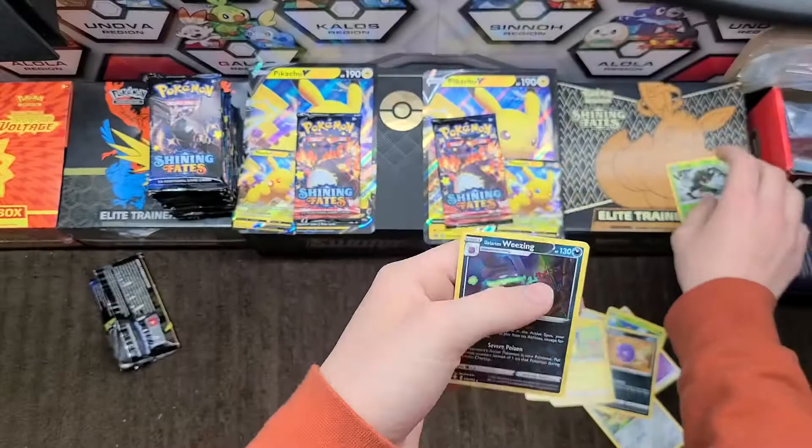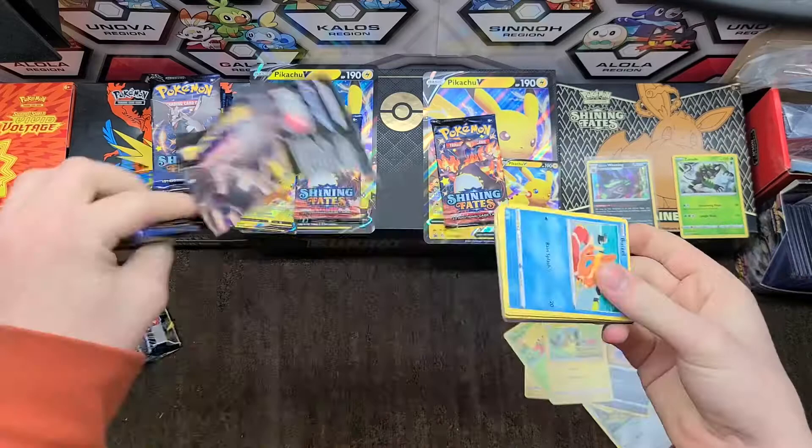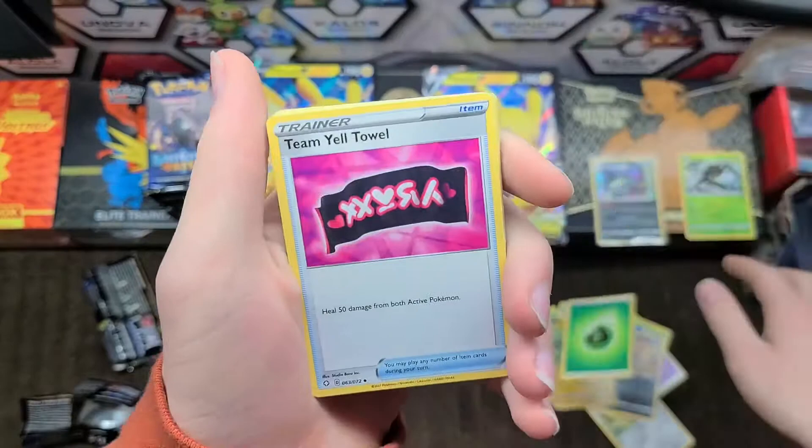Nothing huge in that one but that's alright. Something I noticed when opening these packs is that the sets all feel different. These specifically feel different than the ones in the tins — they feel more like XY era packs with how soft the plastic is to tear into. It's a weird observation but something I've noticed.